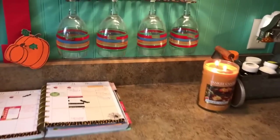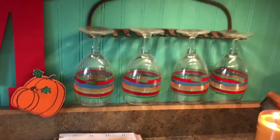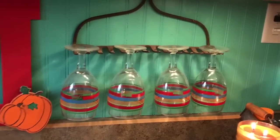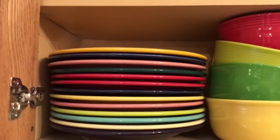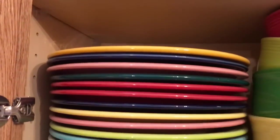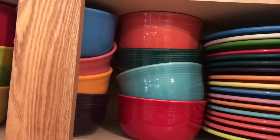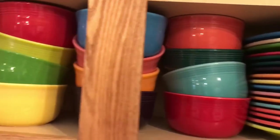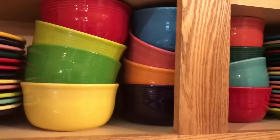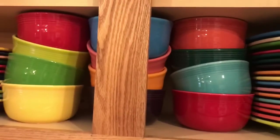As we move into the kitchen, I have some of my Fiesta goblets displayed here on an old rake. And then we move up — this is my everyday. This is what we use, at least me and my husband; my kids usually use the paper. So I keep all of my plates here and then my Gusto bowls, which we love. These are perfect for everything, really. I have an extra sunflower and marigold in my stash too if we need to get those out.